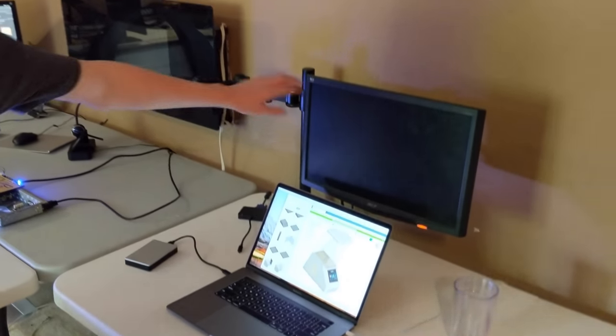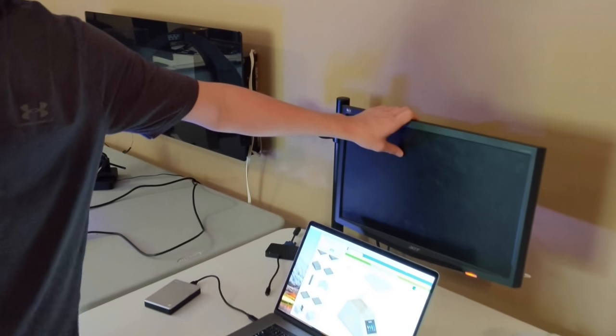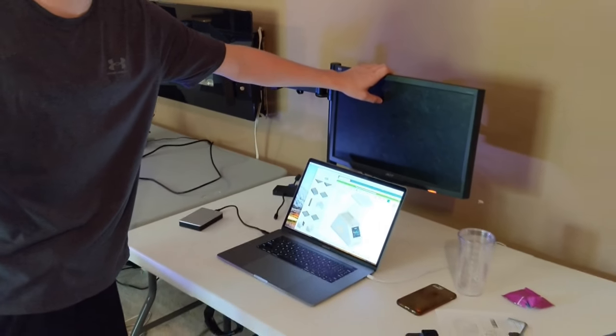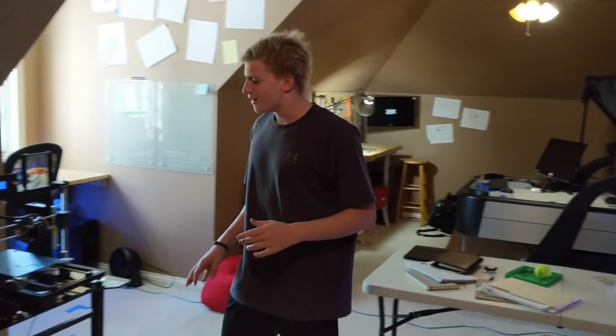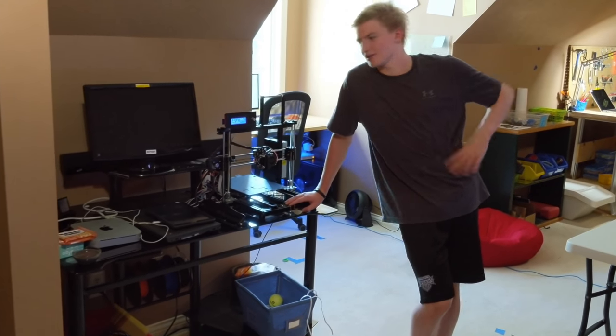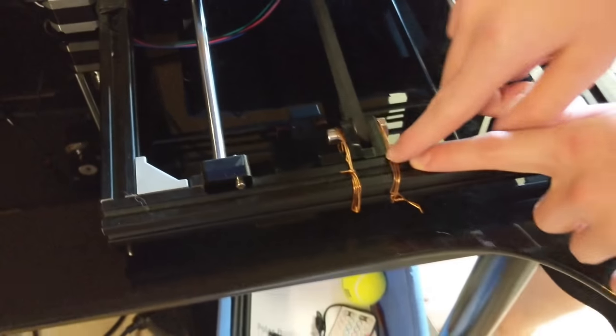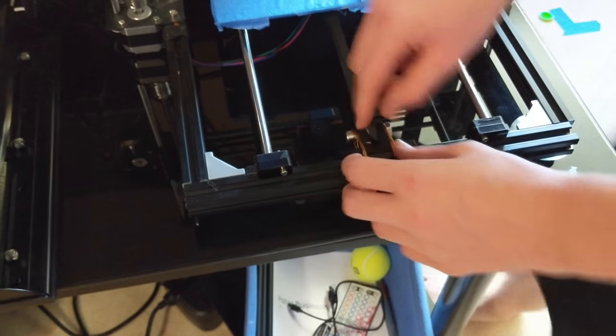And then we have this monitor — we're going to mount another monitor. There'll be one there and one there. This one doesn't work; it makes that sound every time you turn it on — it tries its best. This is basically trash, other than the 3D printer. The 3D printer is beautiful, except for the fact that it barely holds itself together. This is copper wire holding it together. Barely.